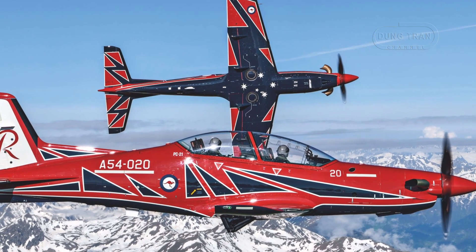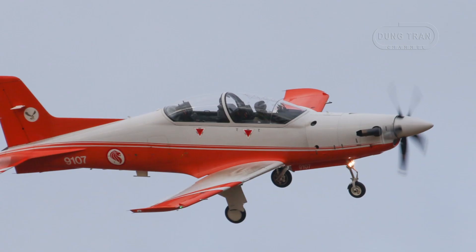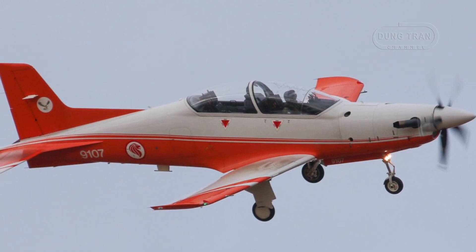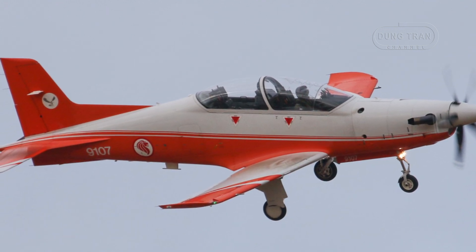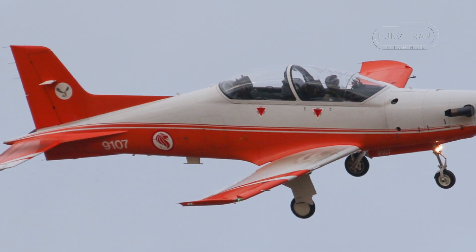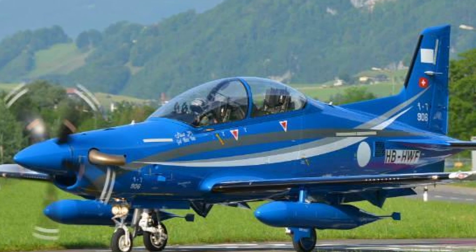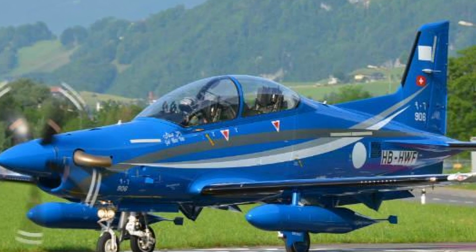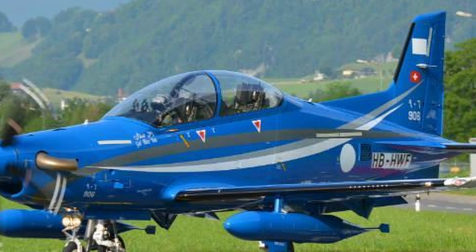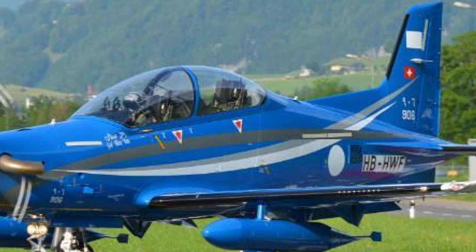Comparing the PC-21 to its regional peers reveals Australia's strategic edge. Singapore, with 19 PC-21s based at Pierce alongside the Royal Australian Air Force's fleet, uses the aircraft similarly for training, benefiting from shared facilities but operating on a smaller scale suited to its compact air force. Saudi Arabia's 55 aircraft and Qatar's 24 reflect larger ambitions, with both nations integrating the PC-21 into expansive training programs and exploring its light strike potential, bolstered by their oil-driven budgets.